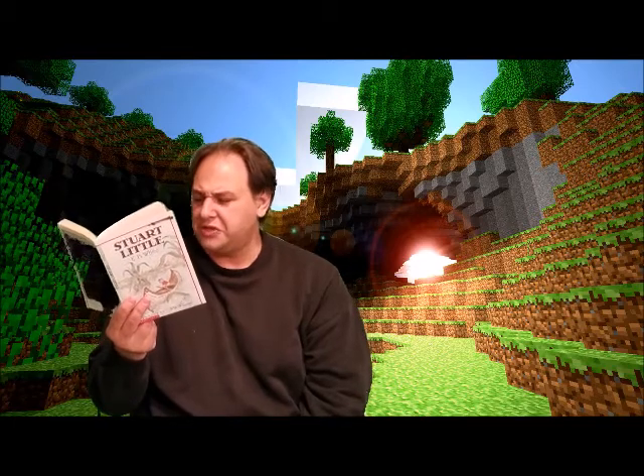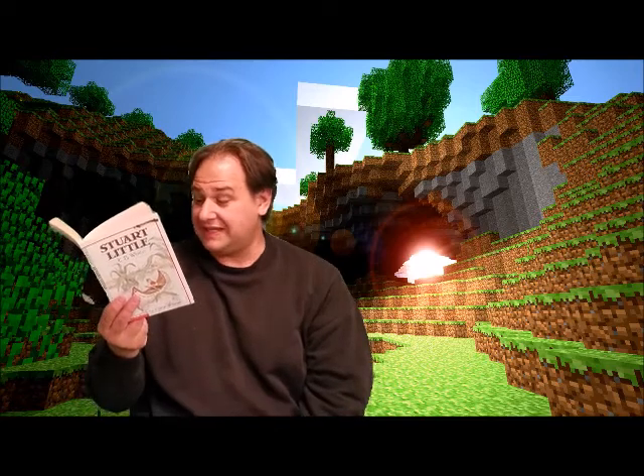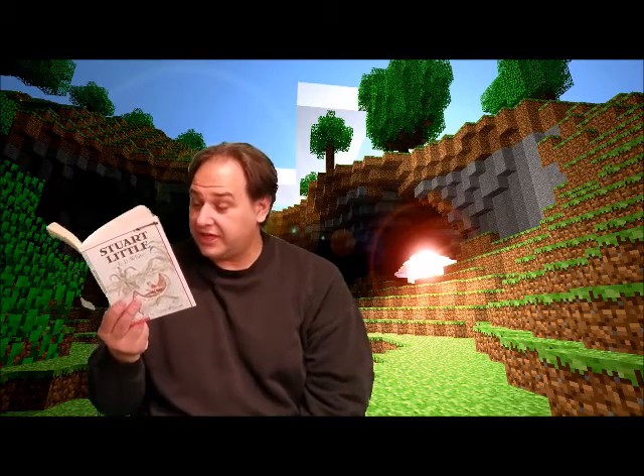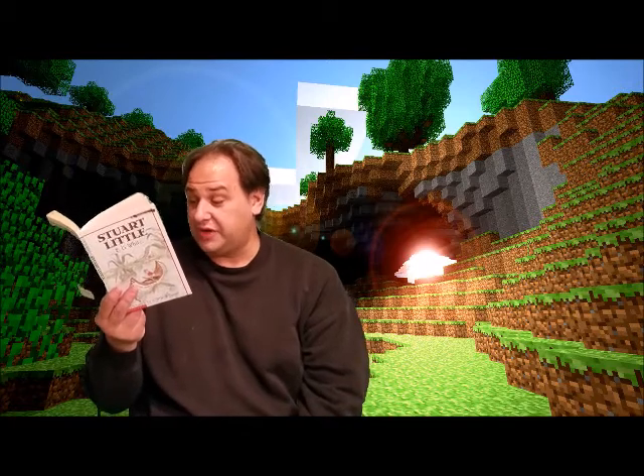'Hmm, yes, I know,' his father replied. 'That's the whole trouble.' George, who was always listening to conversations whenever he could, said that in his opinion they ought to construct a brace for Stuart, and with that he got out some boards, a saw, a hammer, a screwdriver, and some nails.